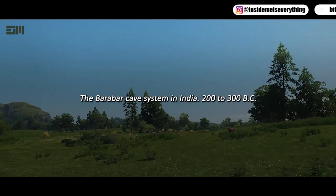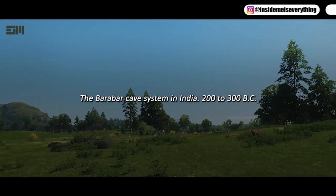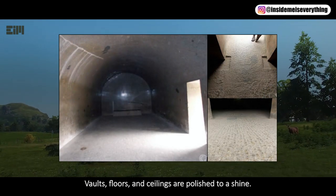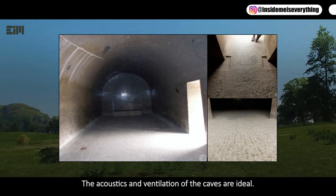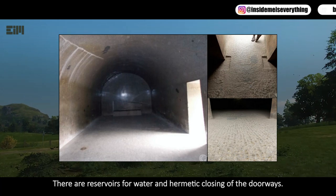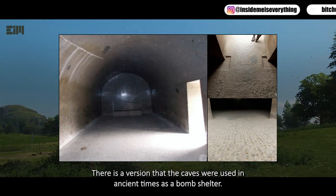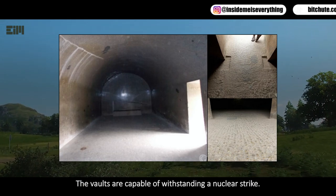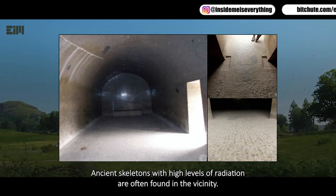The Barabar Cave system in India, 200 to 300 BC. The caves are carved in rock as hard as granite. Vaults, floors, and ceilings are polished to a shine. The acoustics and ventilation of the caves are ideal. There are reservoirs for water and hermetic closing of the doorways.